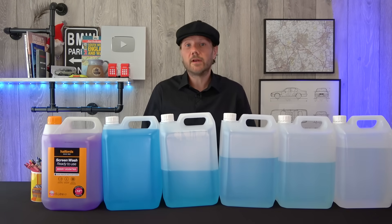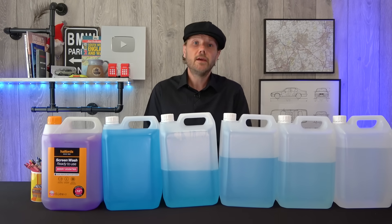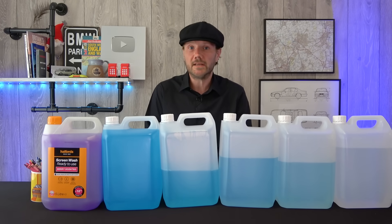And there we are. Hopefully you're now in a far better position to make an informed choice when it comes to your screen wash purchases. And who knew the petrol station screen wash machines weren't quite the rip-off that we thought they were. Thanks for watching.